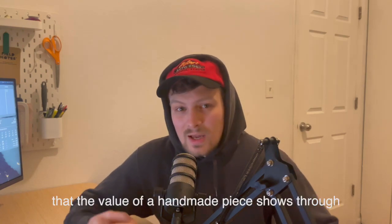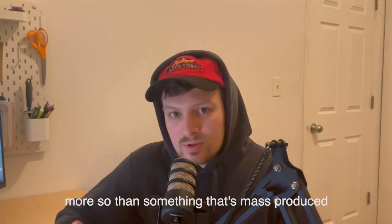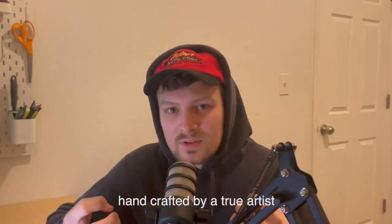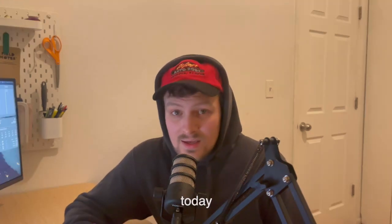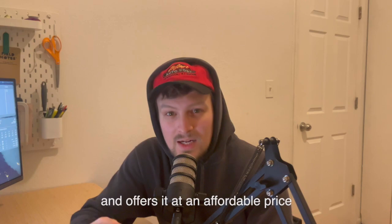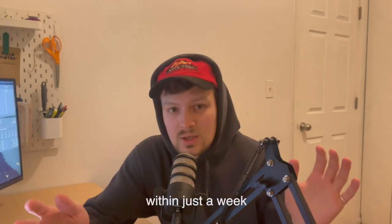There's no doubt that the value of a handmade piece shows through more so than something that's mass produced. Being able to hold something in your hands, being able to own something that is handcrafted by a true artist. Today, I want to introduce you to a brand that hand makes jewelry and offers it at an affordable price, allowing you to own your own custom piece within just a week. Let's dive in and talk Studebaker Metals.